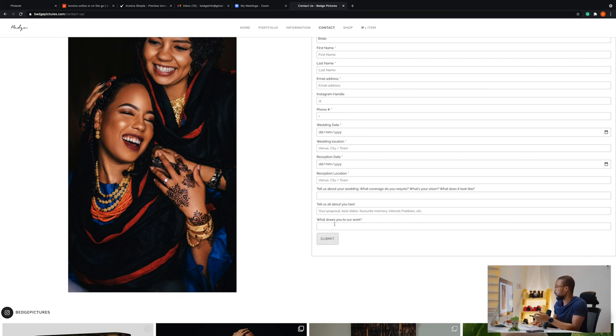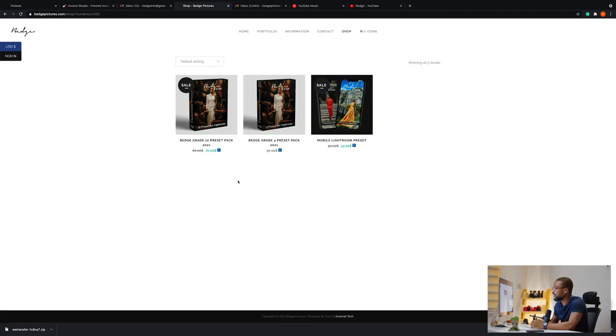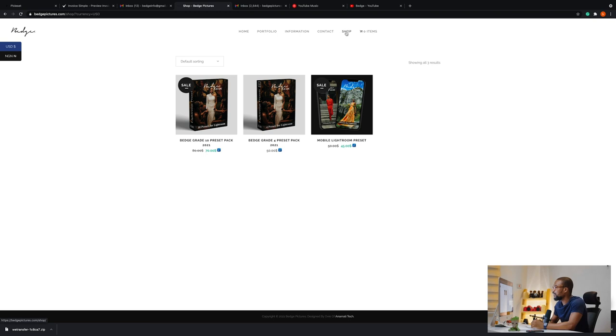The exciting part is the shop. I'm really excited because now I get to sell you guys stuff. For now we have the BedGrade 10 Preset Pack for Lightroom desktop, the BedGrade 4 Preset Pack for Lightroom desktop, and the Mobile Preset Pack that anyone can use — you don't have to be a professional photographer. We're also going to have merch and other items in the store, all under one roof.